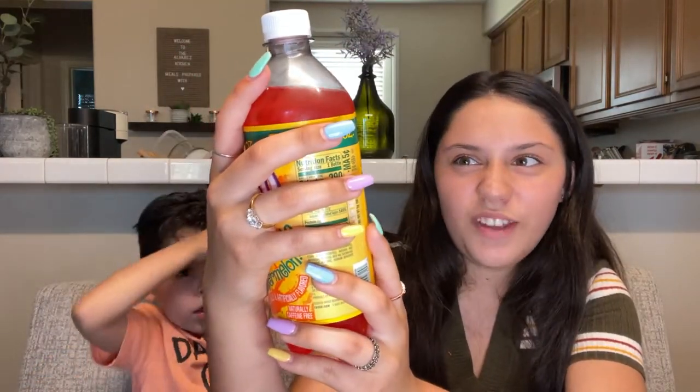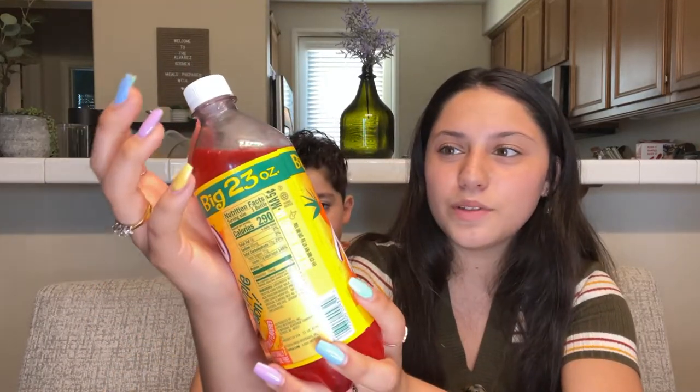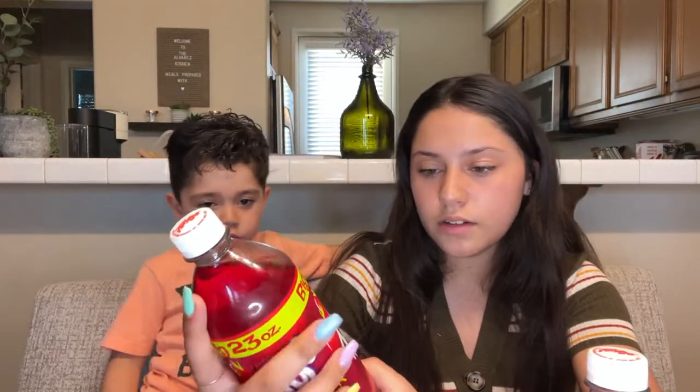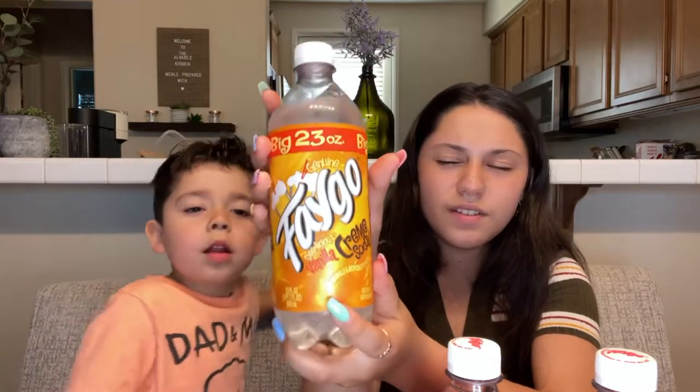Now we have the Mexican soda — we have three different ones. I think this is Faygo — I don't know how it's supposed to be pronounced — but it's a 23-ounce pineapple watermelon flavor. Another 23-ounce red pop, which I think is a strawberry flavor. And the last one is a cream vanilla soda — I've never tried any cream vanilla soda before.